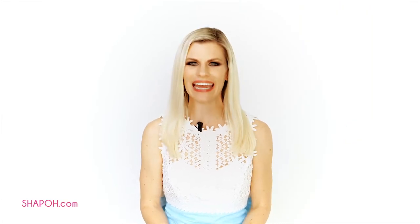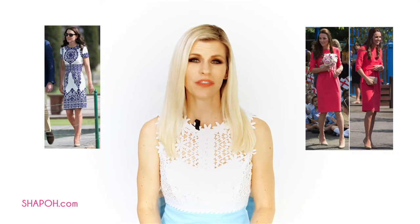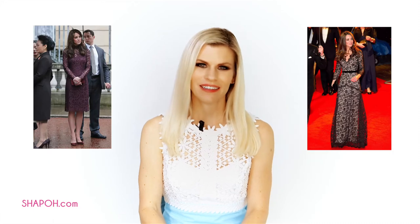More than anything, Princess Kate is classic. She loves simple yet form-fitting shift dresses, dresses cinched at the waist with either an auxiliary belt or one that's part of the design of the dress, A-line skirts and dresses, lace, floral prints — you get the idea.